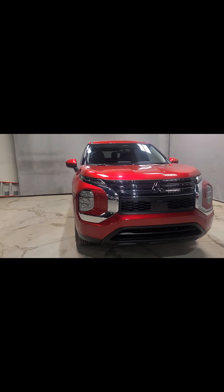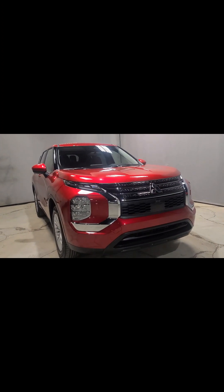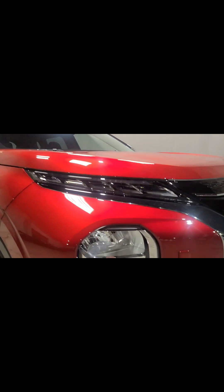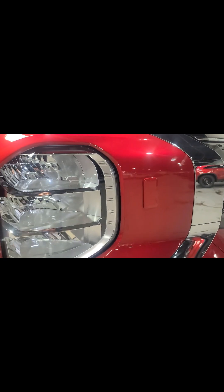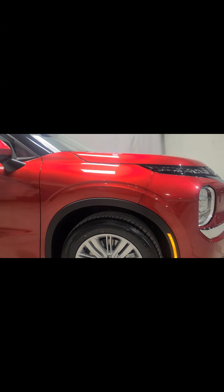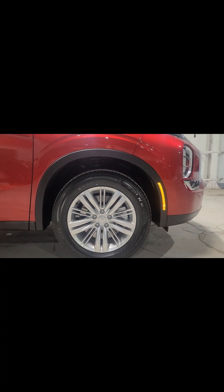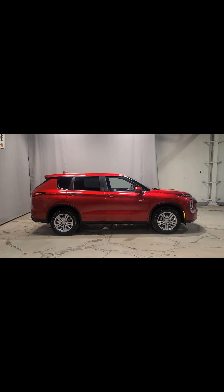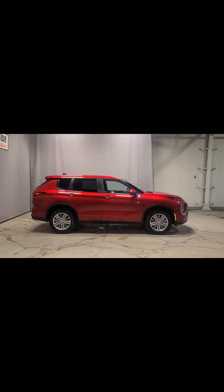We also have daytime running LED headlamps, with blinkers underneath. Not many vehicles have this, but we do have headlamp washers — every time you use your windshield wipers, your headlamps must be on for this to work. The washer will come out and clear off any dirt or debris, spraying your headlamps to give you much more light and visibility, especially at night. We're also sitting on 18-inch alloy wheels with all-season tires.